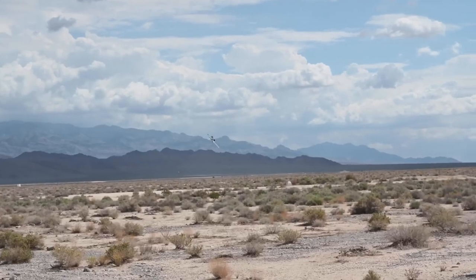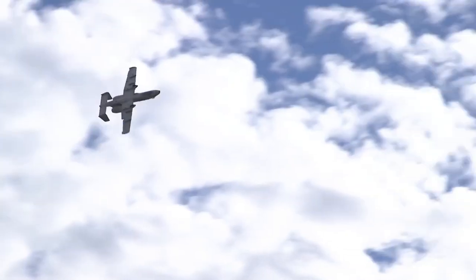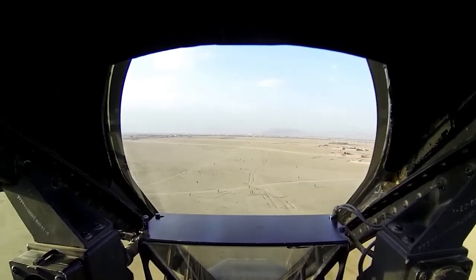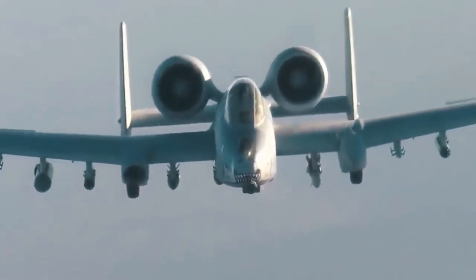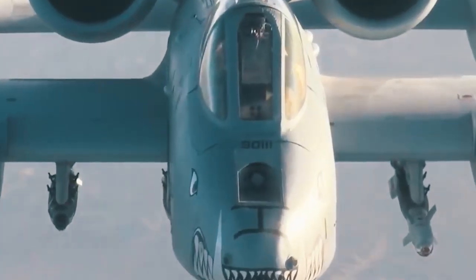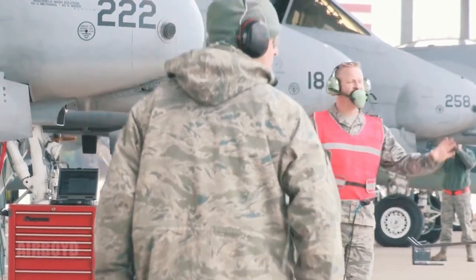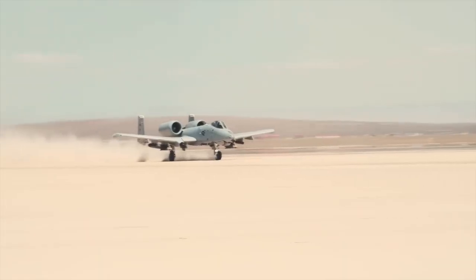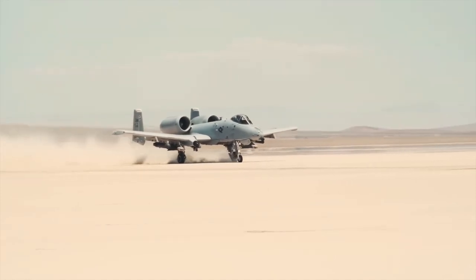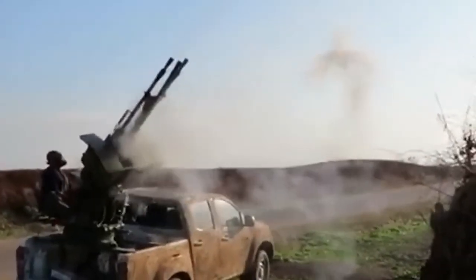The A-10 was specifically designed for the role of close air support. Close air support requires a plane that can withstand significant damage while operating in close proximity to both friendly and hostile forces. It needs to be highly accurate to avoid friendly fire incidents. This type of aircraft must be readily available to provide support at a moment's notice in a rapidly changing battlefield. Troops may require immediate support without warning, so the plane needs to be nearby and ready for action.